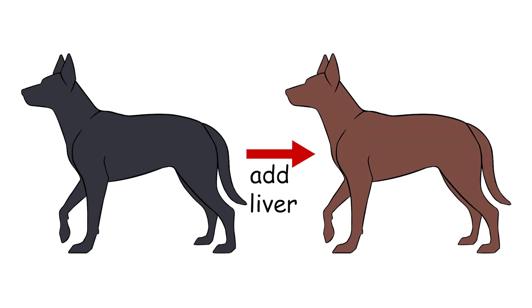Liver, also known as chocolate, is a mutation in dogs that turns eumelanin hairs from black to brown. The dog is still black-based because the hairs are eumelanin, but they no longer look black.